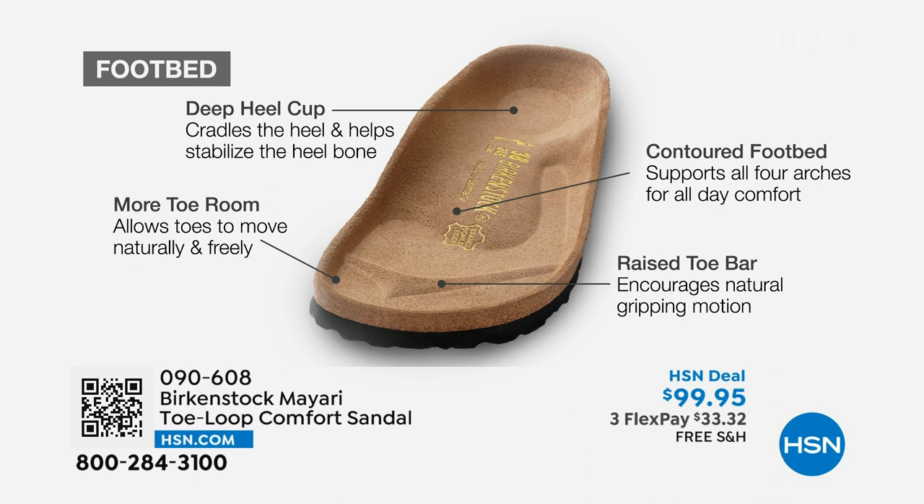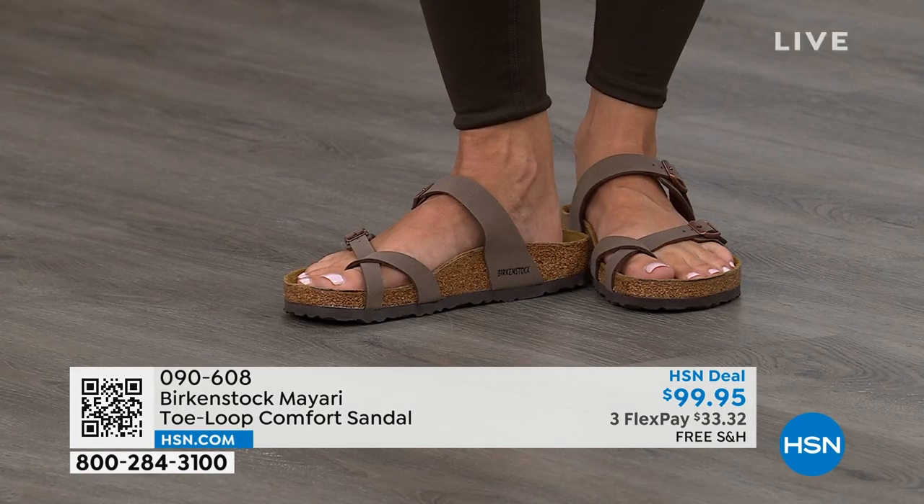There's a wide toe box, which allows your toes to move freely when you're walking. And last but not least, there is a raised toe bar that rests really nicely underneath your toes and creates a natural gripping motion when you walk, which then creates circulation in your legs. So it's all about health and wellness — you're getting the sandal of the season, but you're also getting all of this comfort.